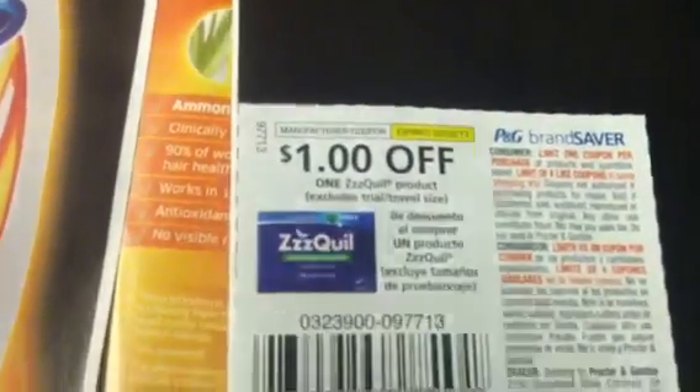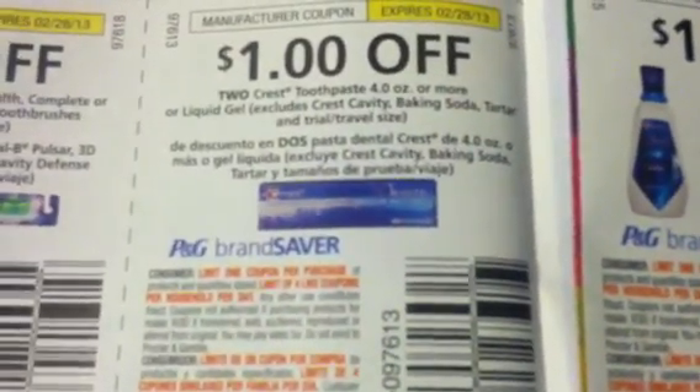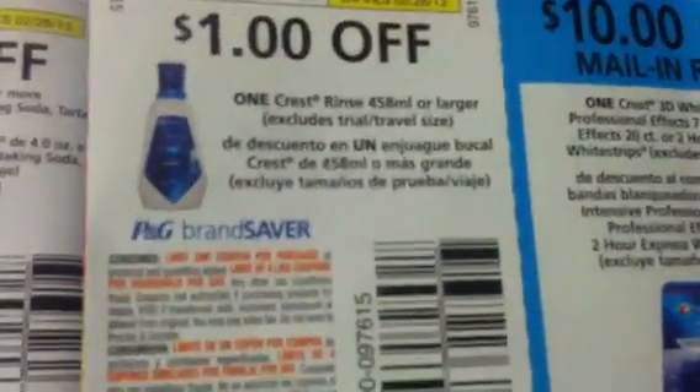$1.00 off on the Head & Shoulders. $1.00 off on the ZzzQuil. $1.00 off on the Oral-B Floss. $1.00 off on the Oral-B Toothbrush. $1.00 off on the Crest Toothpaste. $1.00 off on the Crest Rinse.